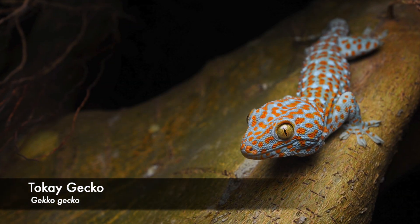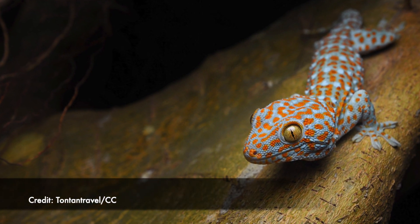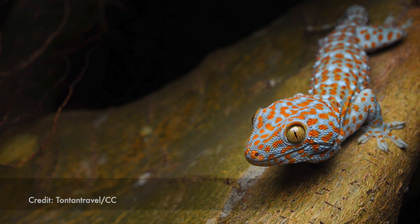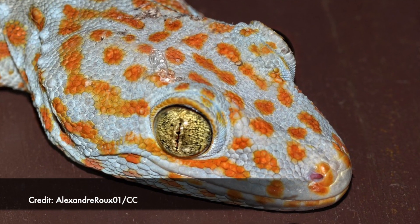Meet the charismatic tokay gecko. They are quite a chatty bunch — they make clicks, squeaks, barks, but also a loud tokay noise, which is where they get their name from.